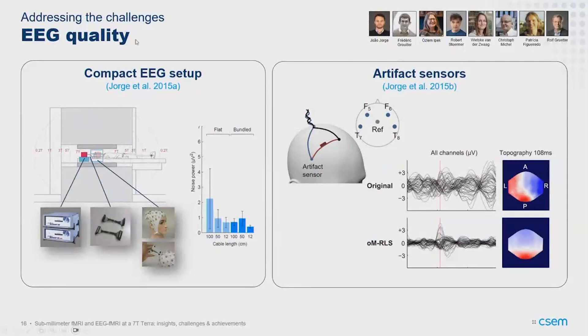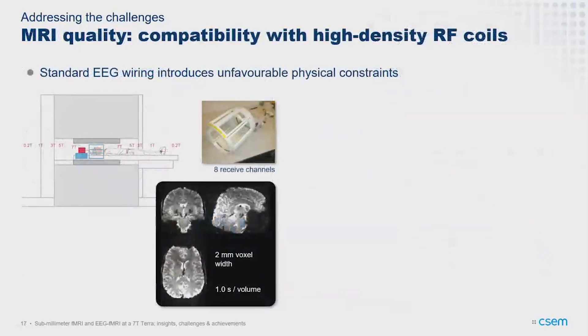Here's an example of a visual evoked potential cleaned up with this reference-sensor method, compared to without it. These concepts are now integrated into commercial systems, which is very pleasing to see — not the only ones pushing for this at 7T, but possibly the main ones. They're now in ready-to-use solutions so people can use this more widely without having to customize hardware or algorithms. With EEG artifacts addressed, we've now been focusing more on the MRI side.